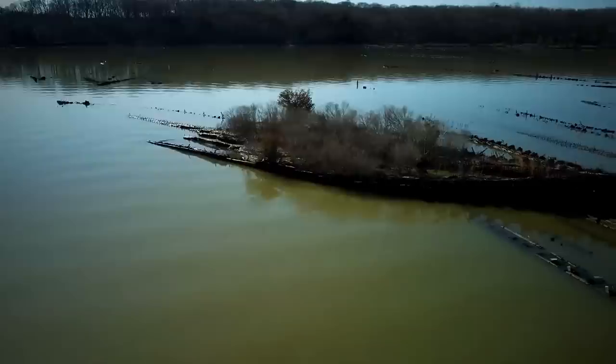Marine flora and fauna have turned the wrecks into abundant islands that can be visited, and in 2019 the bay was declared a National Marine Sanctuary.